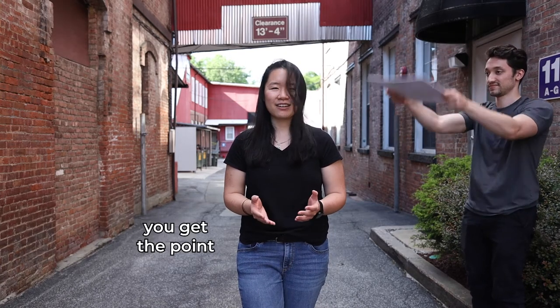When filming outside, you don't want to throw caution to the wind. You actually want your subject facing the wind, so that their hair is not blowing everywhere.